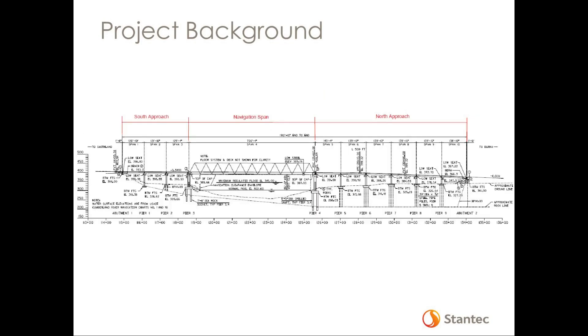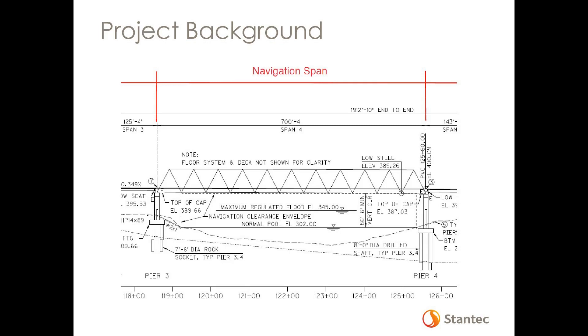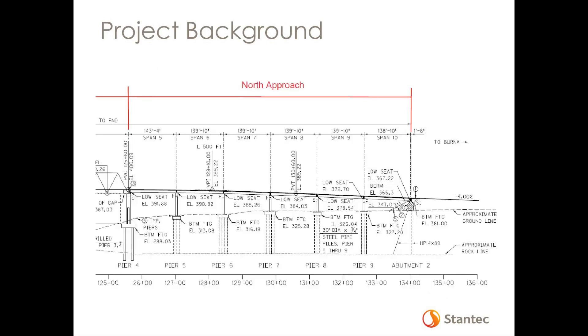Before I turn it over, I want to give a very quick overview of the bridge itself. There are three main units: a south approach unit, a navigation span over the river, and then the north approach. The south approach starts up on a bluff in Smithland — the rock line drops dramatically down to the river. This is a three-span PPC I-beam bridge supported by hammerhead piers, with spread footings at the semi-integral inbent and at Pier 1, and H-piles at Pier 2. The navigation span consists of a single-span truss supported on large piers with eight-foot diameter drilled shaft foundations. The north approach is a six-span PPC I-beam structure with deep extent to rock, with foundations supported by 30-inch diameter steel pipe piles.